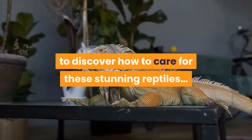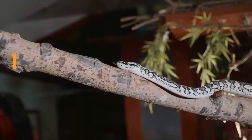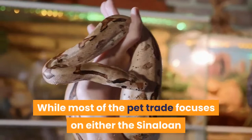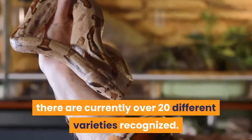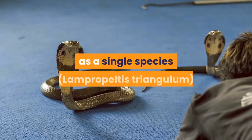Wild Habitat. Milk snakes are a surprisingly diverse group. While most of the pet trade focuses on either the Cinelone or Pueblan milk snakes, there are currently over 20 different varieties recognized. Interestingly, the milk snake is generally categorized as a single species, Lampropeltis triangulum, with the different varieties being classed as subspecies.